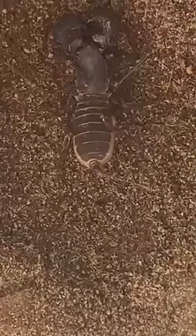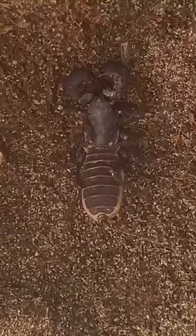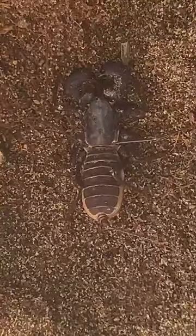This is Bob the vinegaroon. On the side here, there are four legs on each side, making eight. The parts up front are not legs - those are part of his mouth that he uses to catch prey. On his back end, he has a tail. It's not a stinger - it is covered in fine hairs, and he uses that to sense what's behind him, to make sure nothing's sneaking up on him.